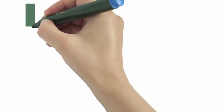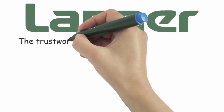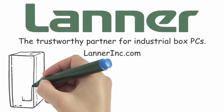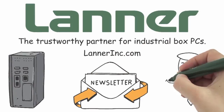If you're looking for rugged, purpose-built hardware solutions for software integration, look no further than Lanner Electronics. Lanner Electronics, the trustworthy partner for industrial box PCs. Visit LannerInc.com and explore our full range of industrial PCs. Sign up for our quarterly newsletter and schedule your free consultation today.